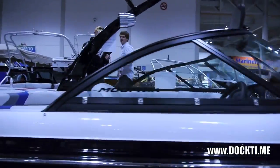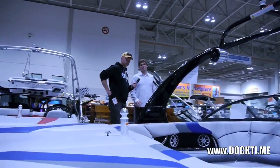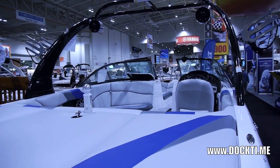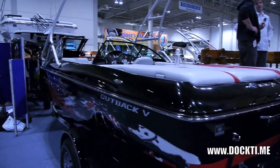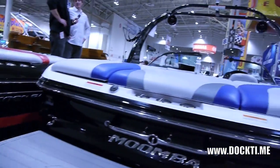This is the Moomba LSV, which is Moomba's full-on wakeboard boat that presents wakes as competitive as someone would desire them to be — big, meaty wakes. Again, 325 horsepower, upgradable to the 340. Three ballast bags. This boat can hold up to 1,450 pounds of water, so it can displace a lot of water in the wake to make a big wake.